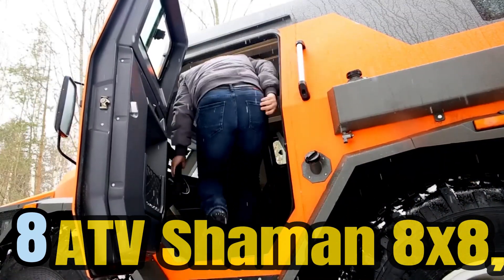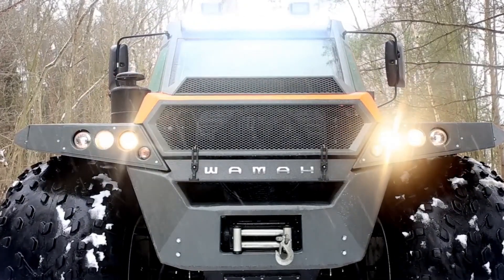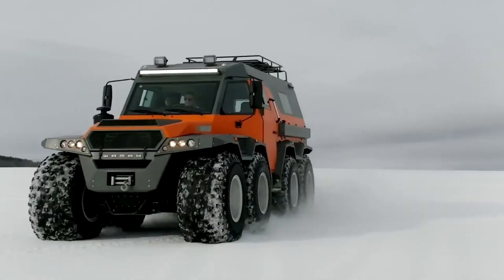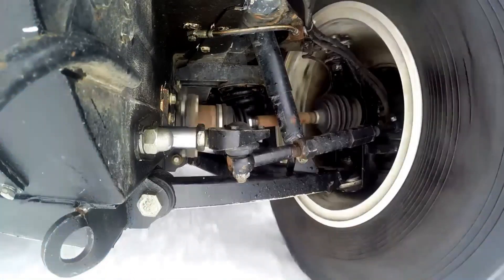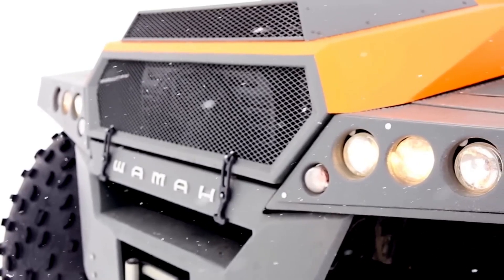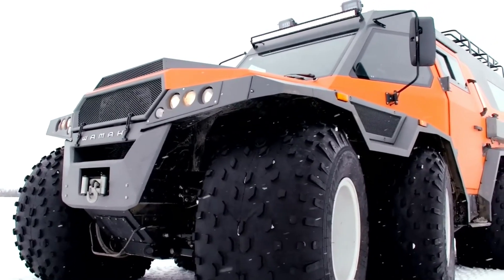Number 8: The ATV Shaman 8X8 is a colossal Russian amphibious all-terrain vehicle, boasting eight wheels and a robust 170-horsepower engine. It's designed to excel in challenging environments, offering impressive versatility. On land, it can achieve speeds of up to 44 miles per hour, making it suitable for rugged terrains like rocky landscapes and dense forests. With its unique eight-wheel configuration, the ATV Shaman 8X8 delivers exceptional stability and traction, ensuring reliable performance in various conditions.